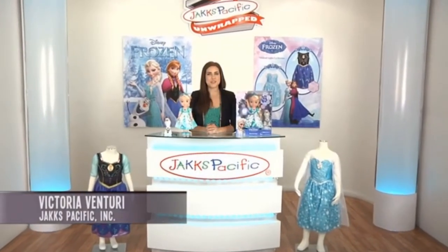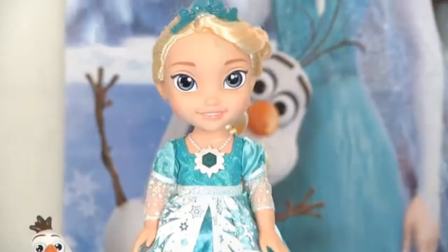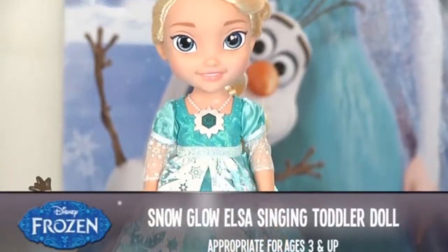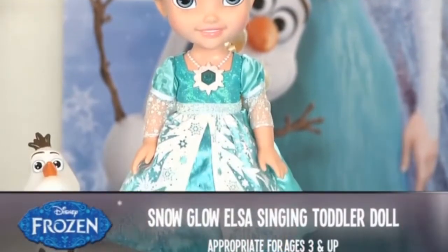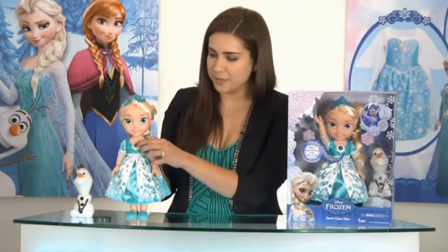Hi, I'm Victoria Venturi and you're watching Jack's Unwrapped, giving you the inside scoop on our hottest toys. Next up we have our all-new Snow Glow Elsa singing toddler doll. Simply touch her magical snowflake necklace and hear her say 15 phrases from the film.